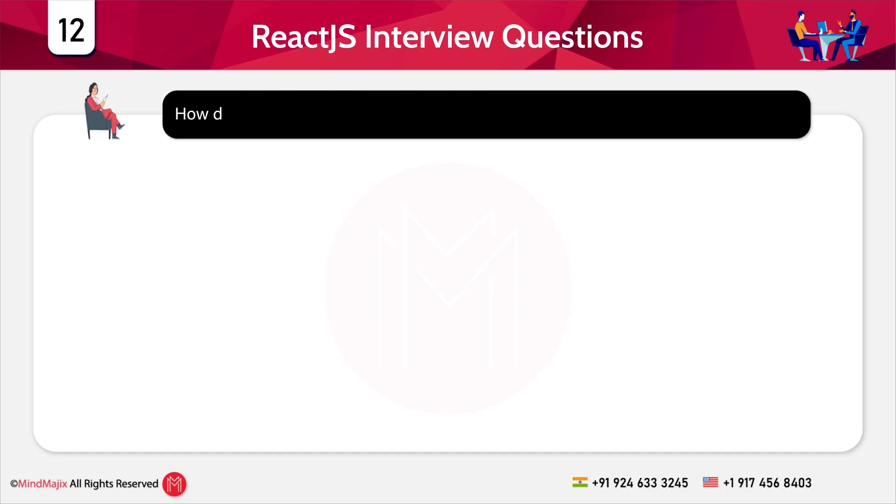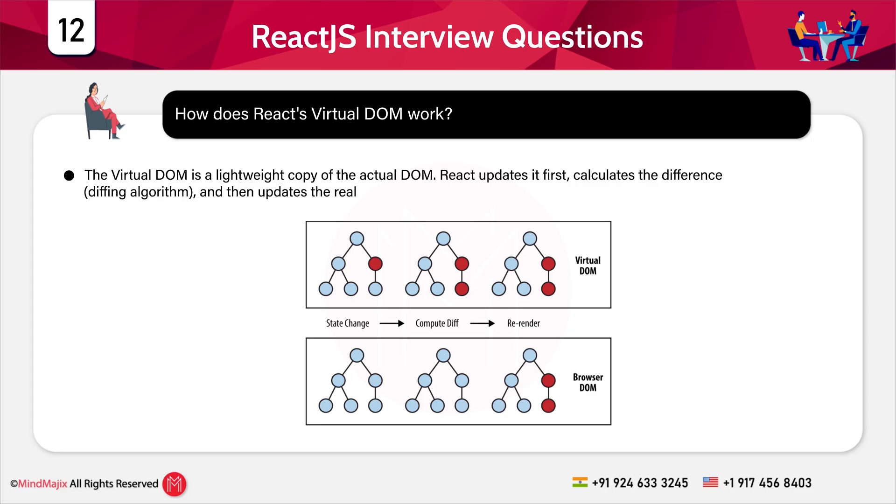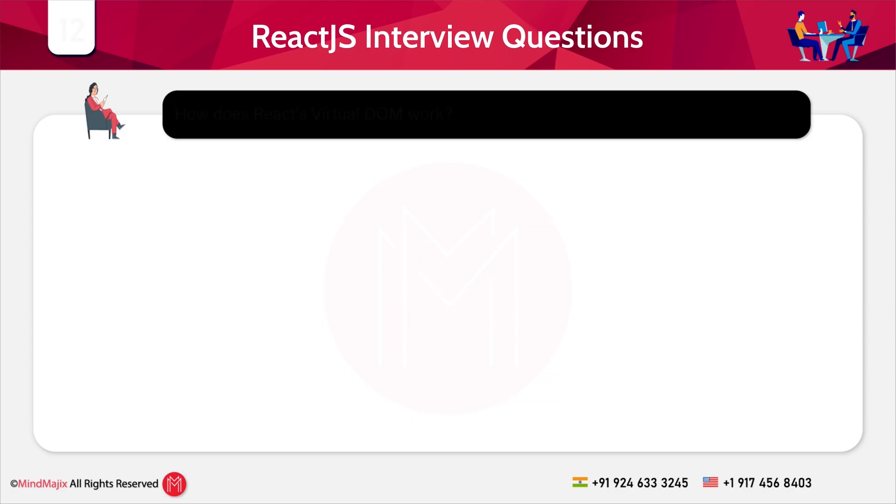Question 12: How does React's virtual DOM work? React's virtual DOM is a lightweight copy of the actual DOM. React updates it first, calculates the difference using a diffing algorithm, and then updates the real DOM efficiently. Question 13: What are React hooks? Name some commonly used hooks.